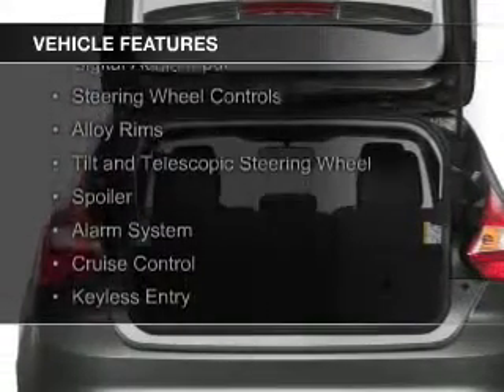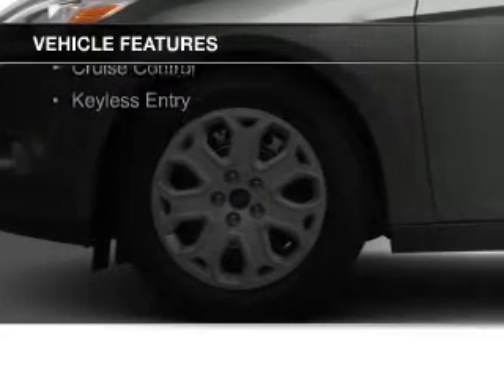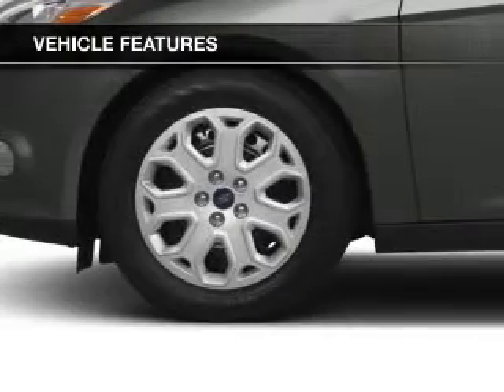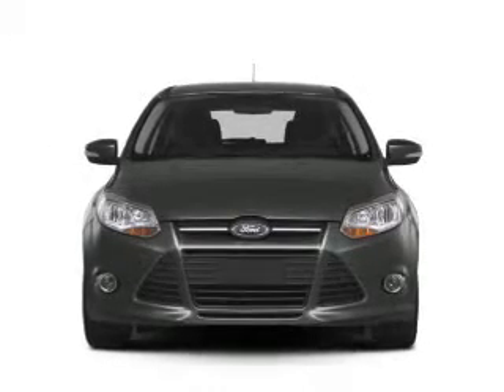Ford Sync voice activation, digital audio input, steering wheel controls, alloy rims, a tilt and telescopic steering wheel, a spoiler, an alarm system, cruise control, and keyless entry.